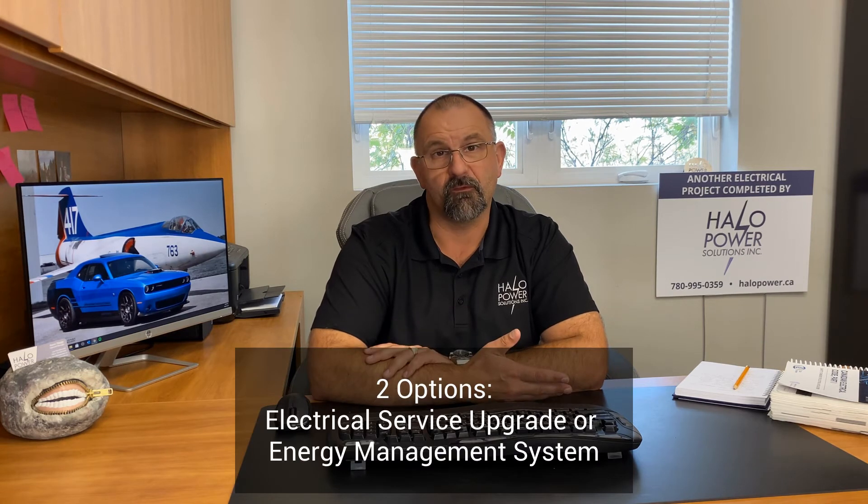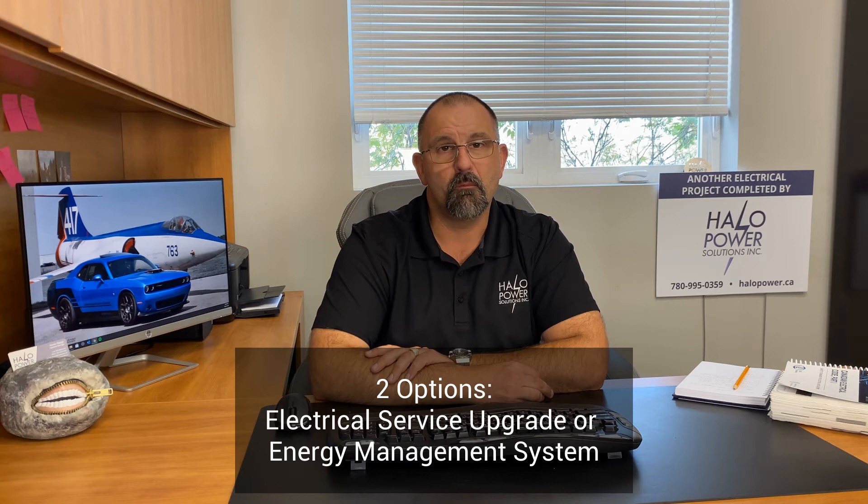This has really become an issue when homeowners already purchase the tub and then realize their electrical service is not large enough to accommodate the load of the tub, the air conditioning, the stove, the dryer, and any other loads in the house. When this happens, you've got two options. You can do a service upgrade, and depending on your area and whether you have an overhead or underground utility line, this can become extremely expensive. We've had quotes from ATCO for underground service upgrades to some of our clients' homes exceeding $30,000 to $40,000, just to upgrade the service from 100 to 150 or 200 amps.